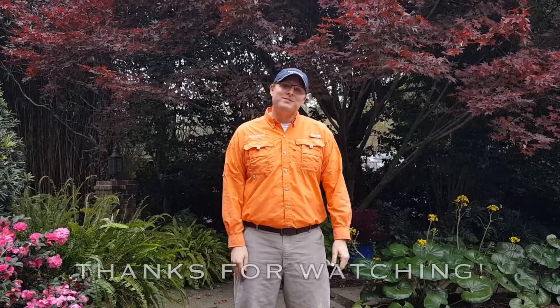So these are three great plants to incorporate into your southern fall landscape. For more tips, tricks, and videos, check us out at brownswoodnursery.com and like us on Facebook. Thanks for watching.